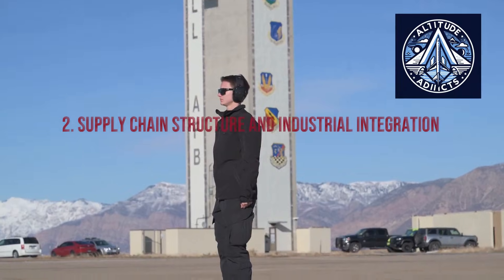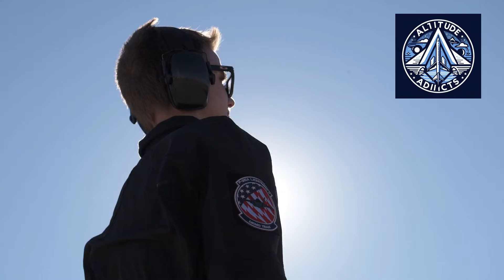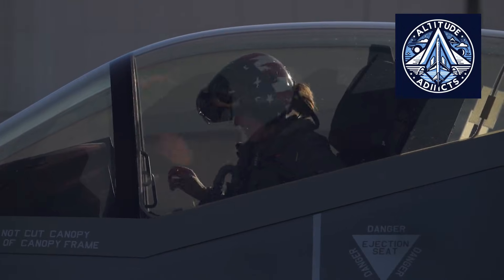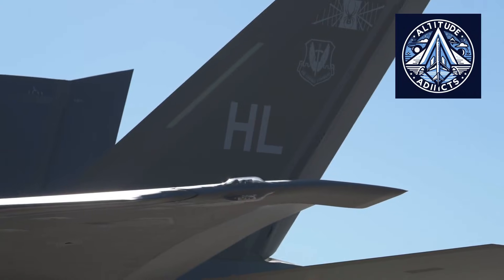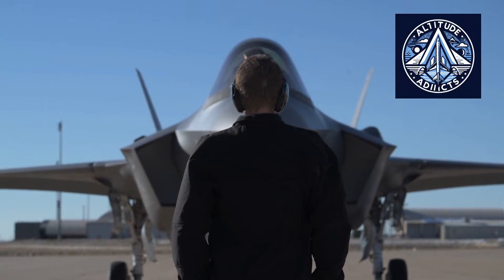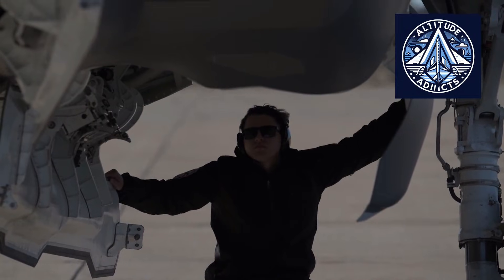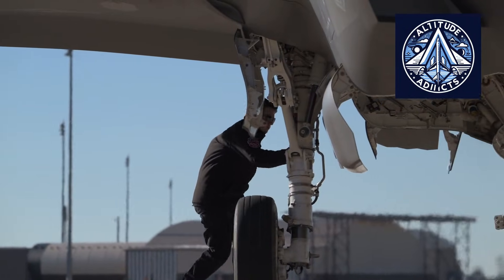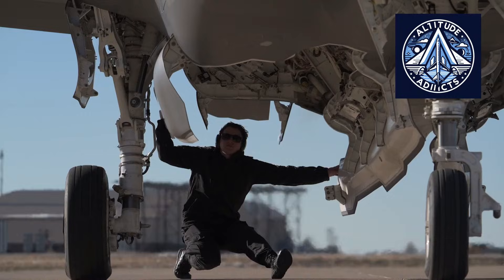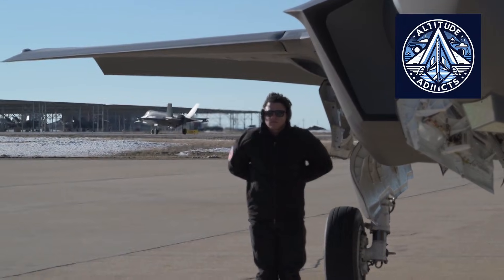One of the most notable aspects of F-35 production is its international supply network, with numerous suppliers providing components, sub-assemblies, and materials. This system depends on extensive standardization, enabling components manufactured in various countries to integrate smoothly during final assembly. Extensive portions of the aircraft are assembled as entire modules — delivered to the final assembly line with wiring, piping, and subsystems pre-installed. This modular design decreases assembly duration, enhances uniformity, and streamlines quality assurance processes.